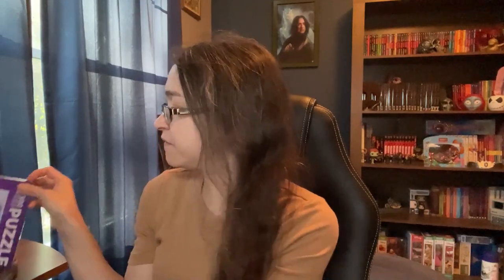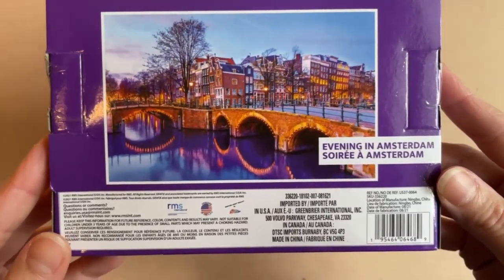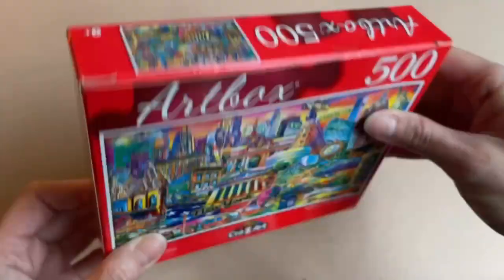They have a bunch of different ones — different landmarks, Disney animals, tons of puzzles. I picked up this one called 'Evening in Amsterdam,' a 500-piece for a dollar twenty-five — not bad. They also have a collection called Art Box by Crazy Art, who usually make less expensive crayons. Crazy Art's Art Box puzzles come in 500 pieces, and this one I bought is New York City — my hometown — so I picked that one up.